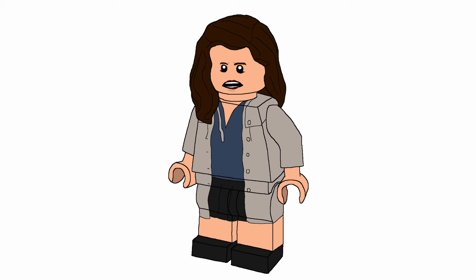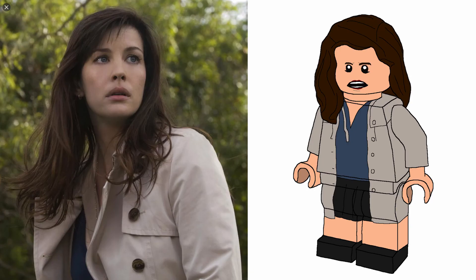Minifigure number two is going to be Betty Ross. This isn't an accurate outfit, I will say that, but it's more interesting so I went with it. She has a kind of off-white trench coat above everything with a blue shirt, black skirt, black boots. She has a shocked expression and uses the hair piece that Scarlet Witch from 2015 uses — you see it appear a couple other times too. She uses that in dark brown.